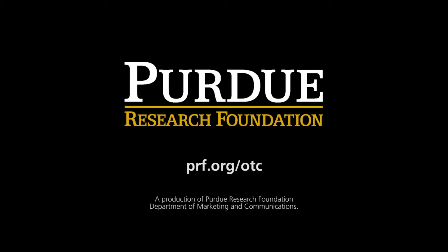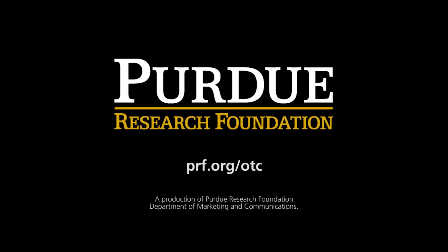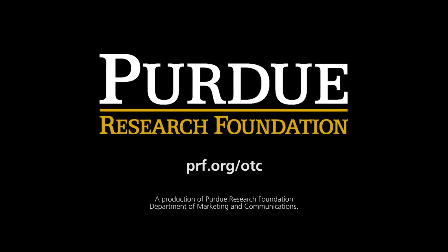To find more information about this and other Purdue technologies, visit prf.org/otc.